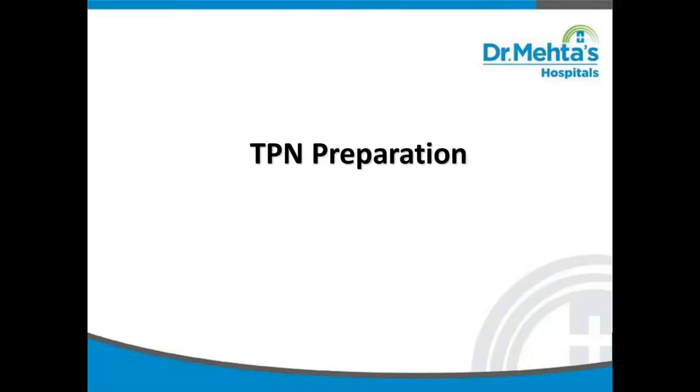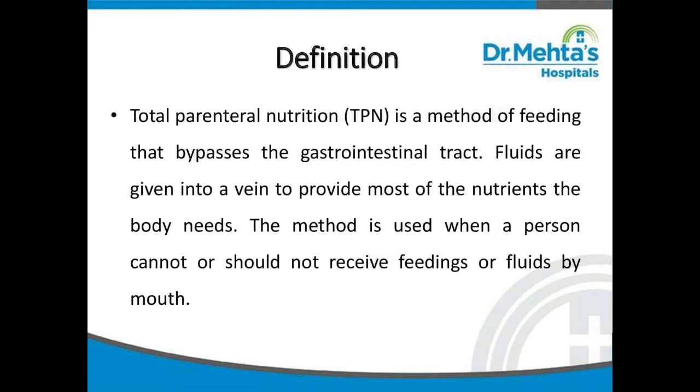Hi, I am Palanya Amal. In this video we shall learn about total parenteral nutrition preparation. Total parenteral nutrition is a method of feeding that bypasses the gastrointestinal tract. Fluids are given into your vein to provide most of the nutrients the body needs.